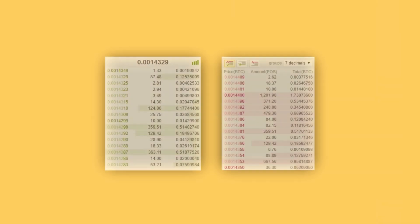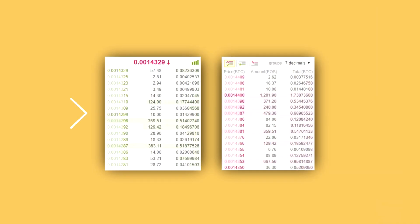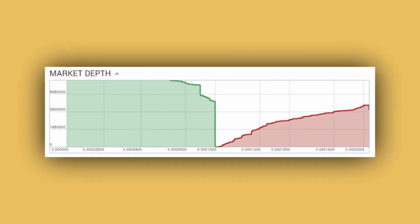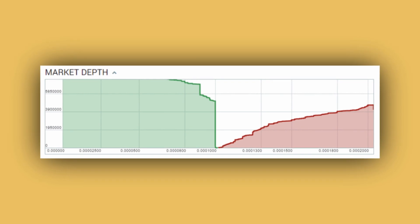An order book on an exchange basically represents how many orders are happening at what price. You can see balances — how many orders for buying, so how much demand is actually there, and how much selling is happening. You can see this in graphs: if it's really flat, that means there are no peaks of demand or selling. You can also see so-called walls — buy walls or sell walls — where someone is buying or selling a lot at certain prices.